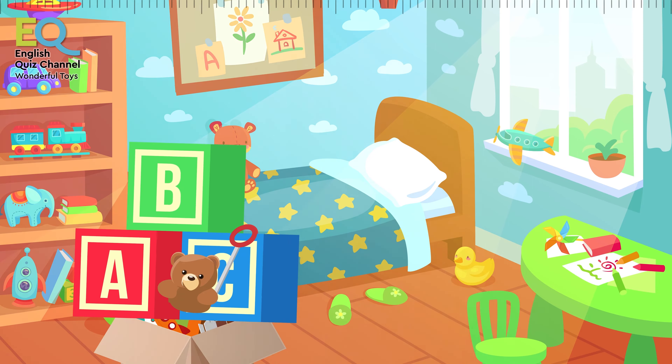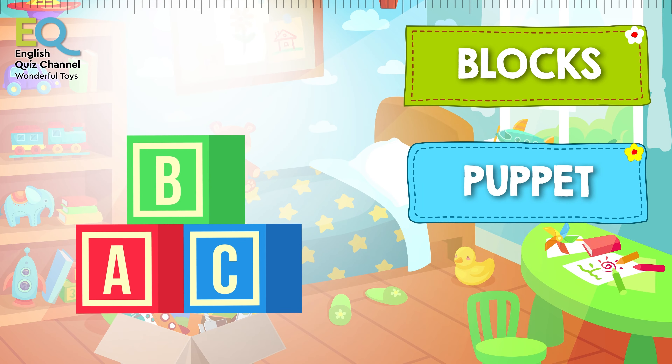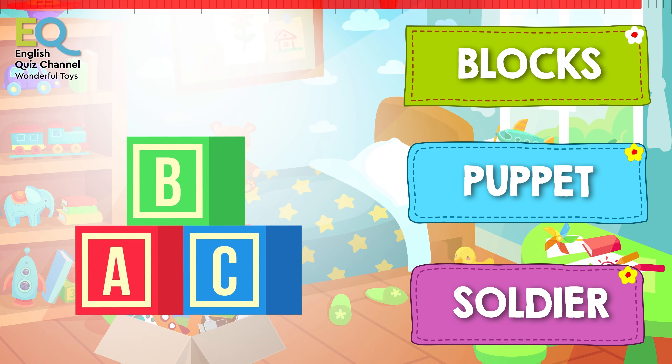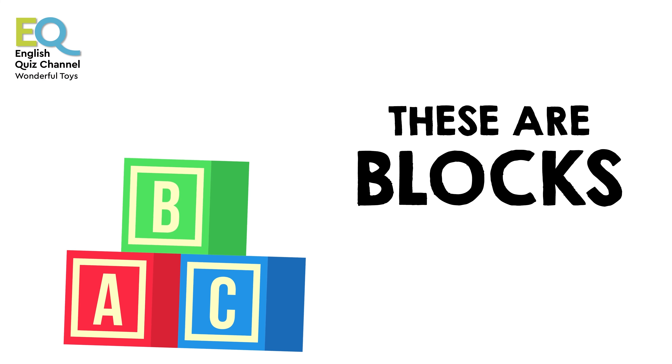And I'm sure you have some of these. What are these? Are these blocks, puppets, or maybe this is a soldier? These are toy blocks! They can have numbers on them or they can have letters on them.